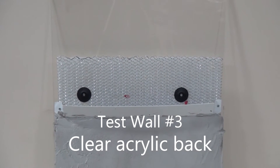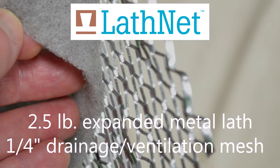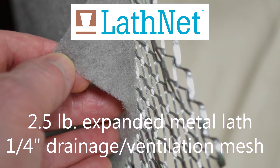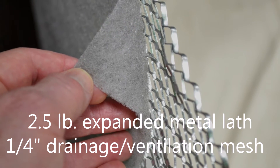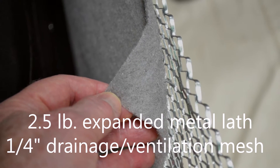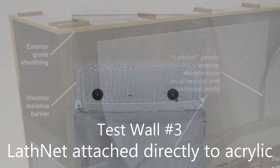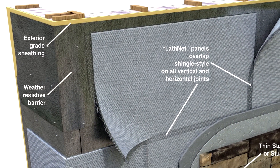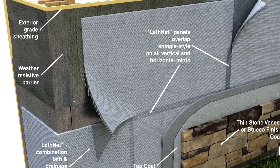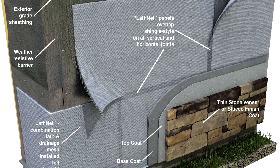Wall number three has a clear acrylic back so we can see through it. Lathnet, a factory-assembled combination of a galvanized two-and-a-half-pound self-furring expanded metal lath and a quarter-inch-thick drainage and ventilation mesh, is attached directly to the acrylic with no insulation or paper. Lathnet is the only system in the three demonstration walls that includes an integrated drainage plane to provide both drainage and unobstructed air circulation to promote rapid drying.